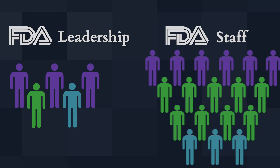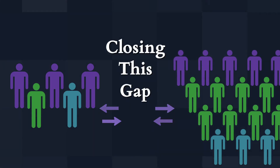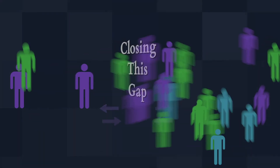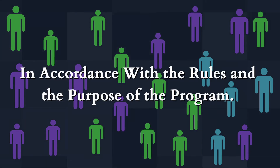My role as policy lead for the program, in a nutshell, was closing this gap between leadership and staff to ensure the program was being run in accordance with the rules and the purpose of the program.